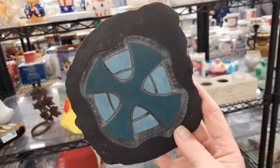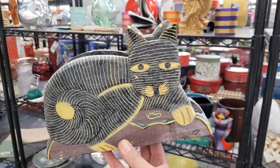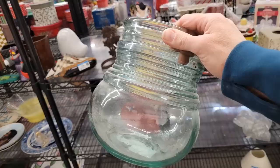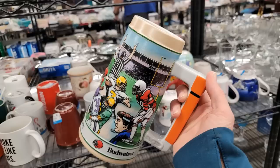Hello everyone, it's Tiffany with Thrifting Vegas. I shop at thrift stores, estate sales, garage sales and discount stores for items I can resell for profit on online platforms like eBay, Poshmark and OfferUp. It's Friday night about seven o'clock and I decided to stop into Goodwill to see if they've restocked for Saturday morning. Let's go in and see what we can find. Let's go thrifting.